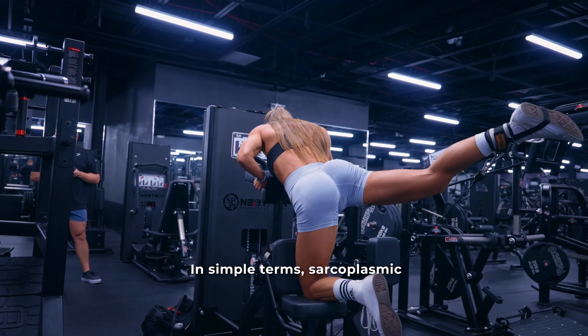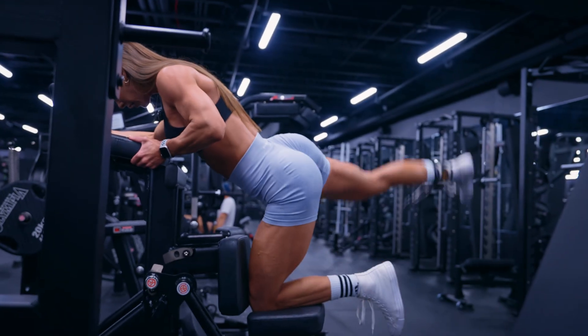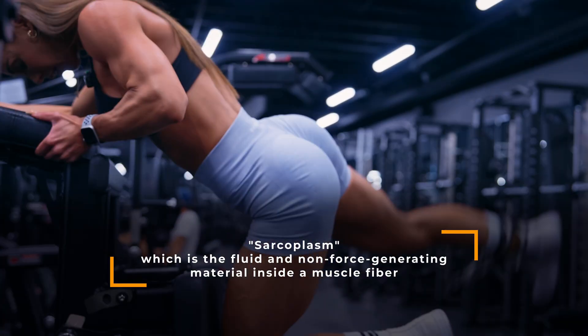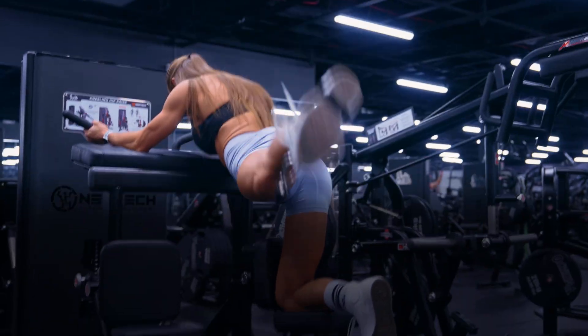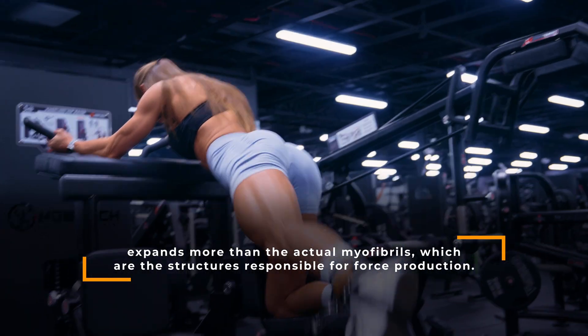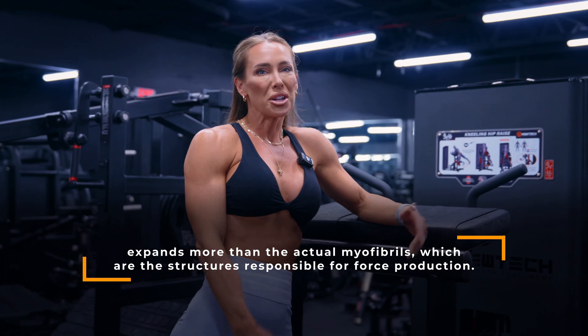In simple terms, sarcoplasmic hypertrophy is the idea that the sarcoplasm — which is the fluid-filled, non-force-generating material inside the muscle fiber — expands more than the actual myofibrils, which are the structures responsible for force production.